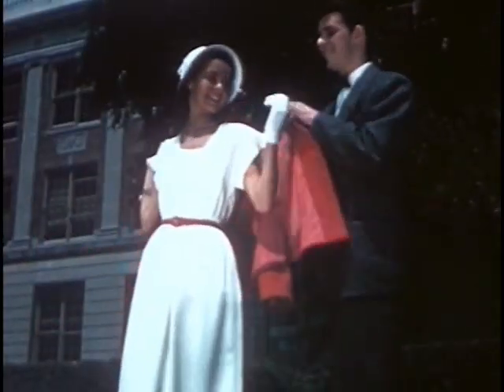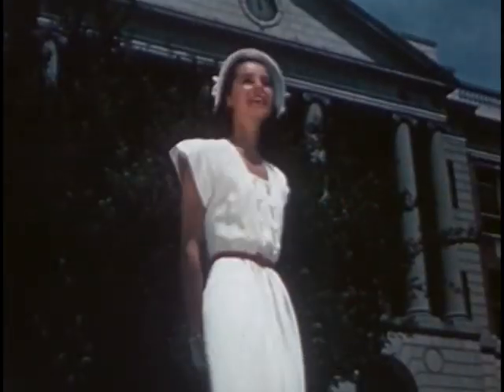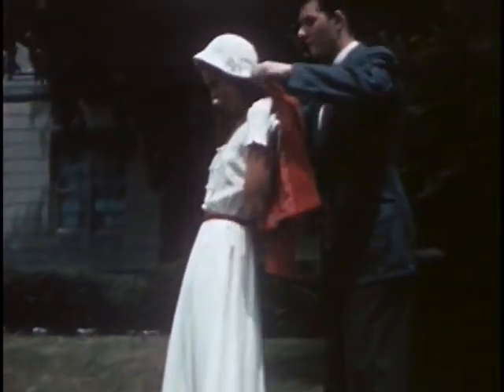Wouldn't you like to look this cool on a summer day? White does wonders for your suntan and takes any color accessories. This basic dress goes smartly to sports events, to school, or to the movies with a boyfriend. A bright colored boxy jacket takes care of cool evenings.